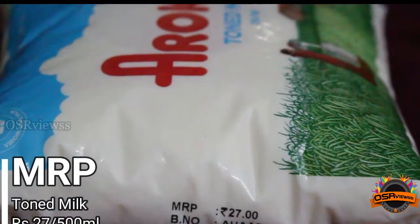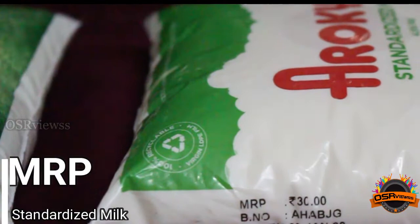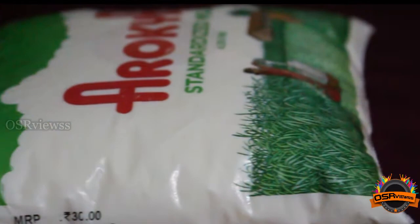The MRP of Toned Milk is Rs. 27 for 500 ml. The MRP of Standardized Milk is Rs. 30 for 500 ml. And the MRP of Full Cream Milk is Rs. 34 for 500 ml.